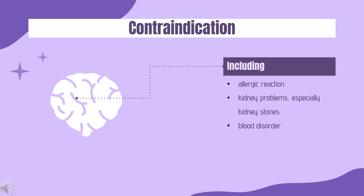Contraindications: Topiramate should not be used if you have ever had an allergic reaction to topiramate or any other medicine, have kidney problems especially kidney stones, or have a blood disorder called acute porphyria.